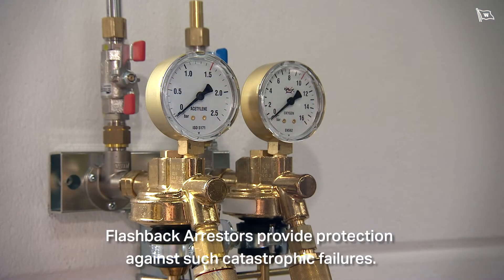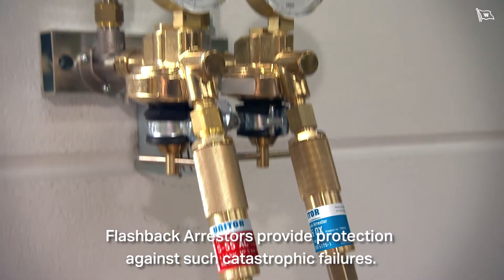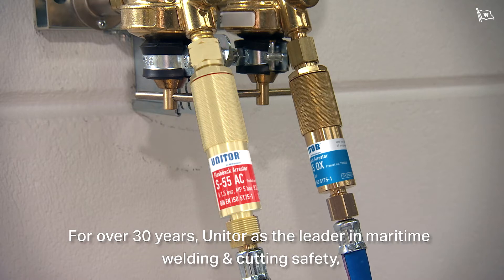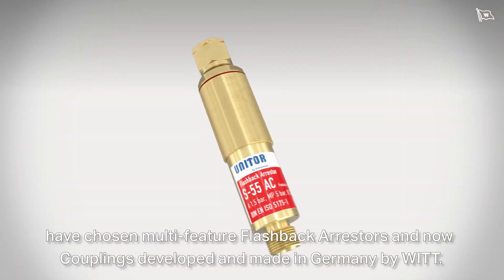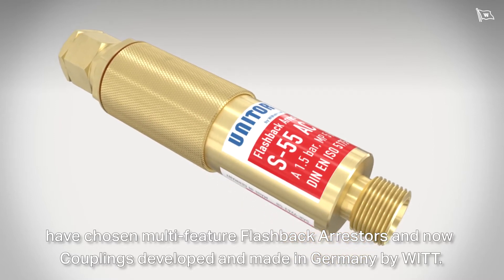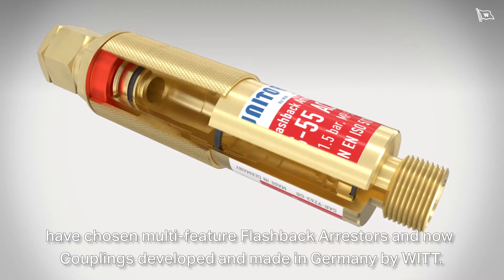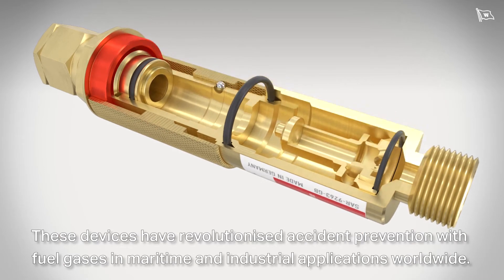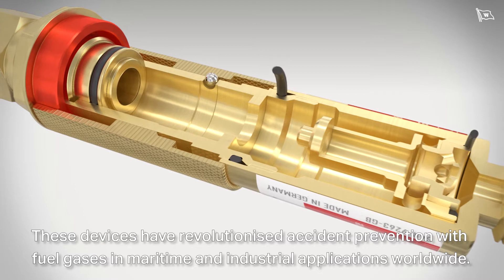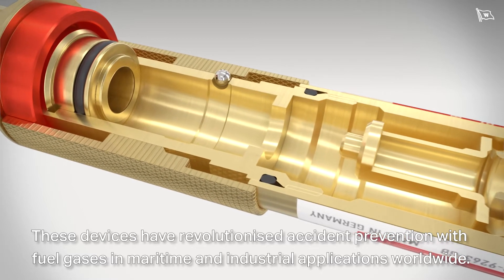Flashback arresters provide protection against such catastrophic failures. For over 30 years, Unitor, as a leader in maritime welding and cutting safety, have chosen multi-feature flashback arresters and now couplings developed and made in Germany by WIT. These devices have revolutionized accident prevention with fuel gases in maritime and industrial applications worldwide.